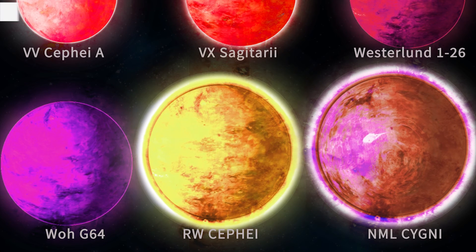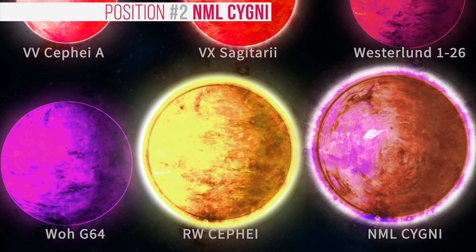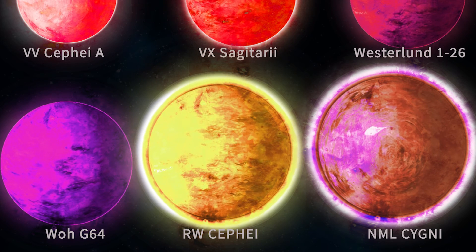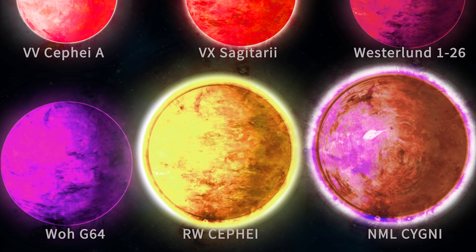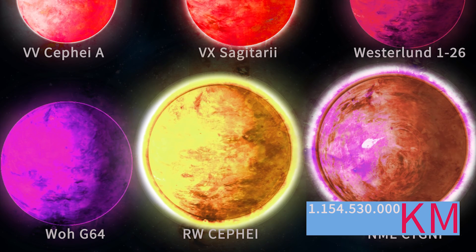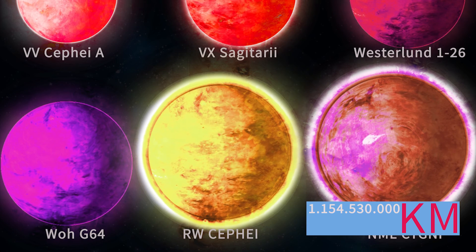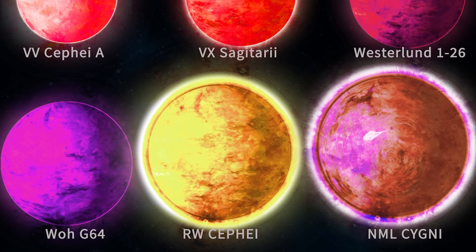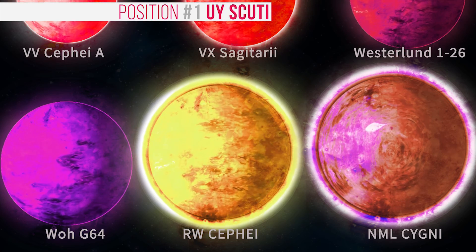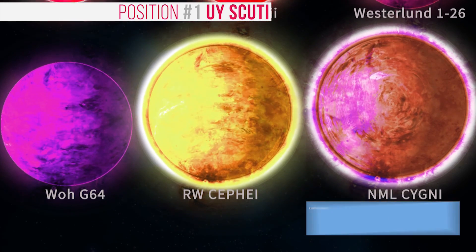At position 2, we have NML Cygni. Its distance from Earth is estimated to be around 5300 light years. The diameter of NML Cygni is about 1660 solar radii. At position 1, as the biggest star found in our visible part of the universe, there is UY Scuti — 1,708 times the solar radius.